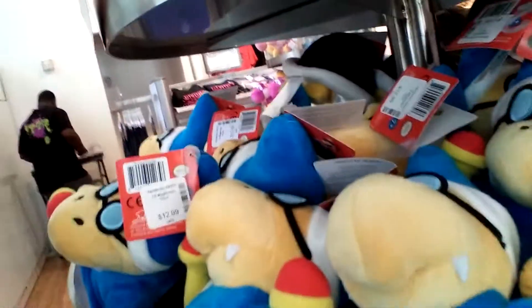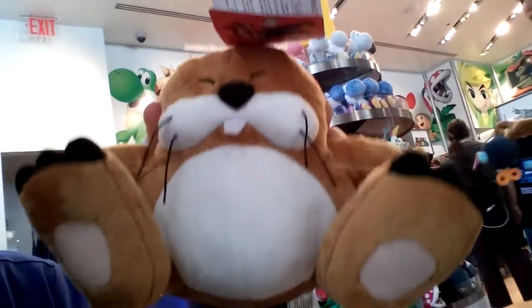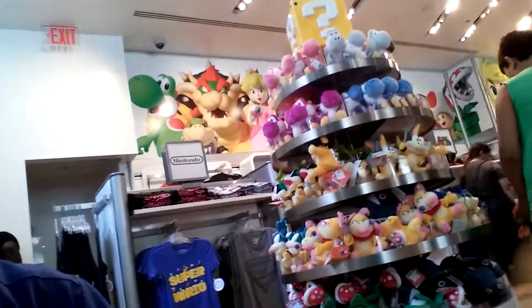We've got Koopas, Squirts, Bullet Bills, Spineys. If Avdala is watching this right now — didn't we have a video about Yoshi Wooly World? I can't remember.